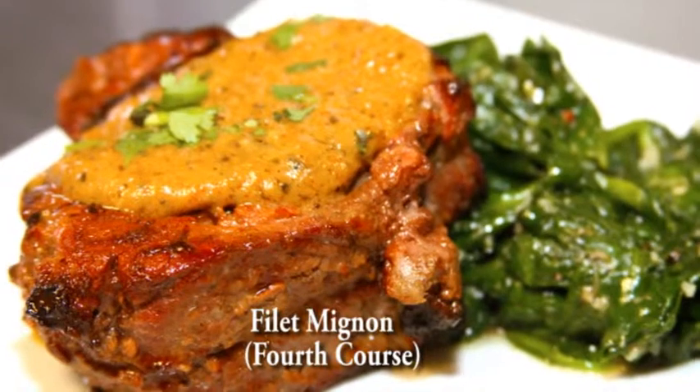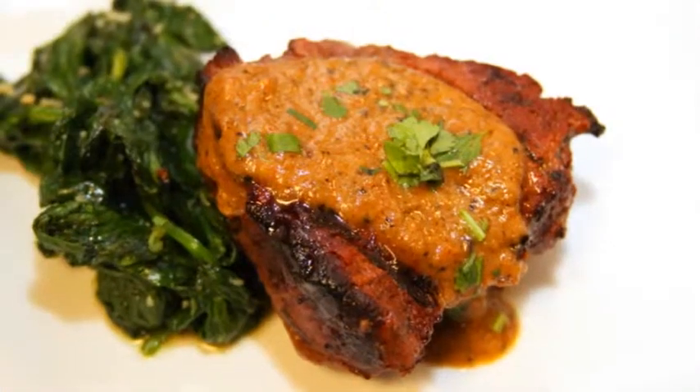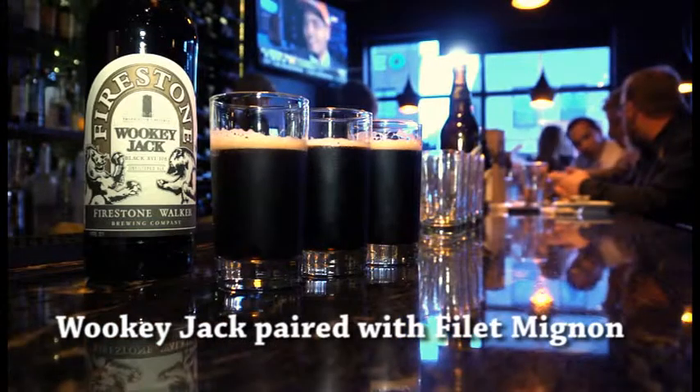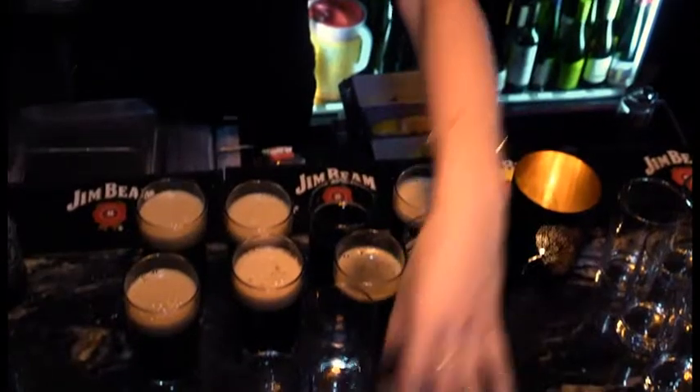The last item on the savory side is a filet mignon, again marinated with Indian spices. It's got a black pepper sauce that I absolutely love and just sautéed baby spinach — pretty simple, but it's my favorite. The next beer is Wookie Jack, a black rye IPA.